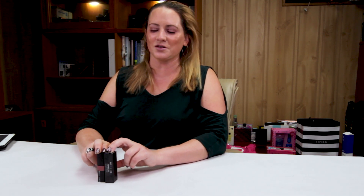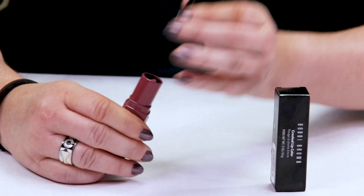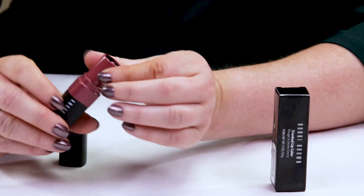This is the full-size Bobbi Brown Crushed Lip Color and it sells for $29. This is a selection of some deep red colors and it's kind of more of a balm lipstick.